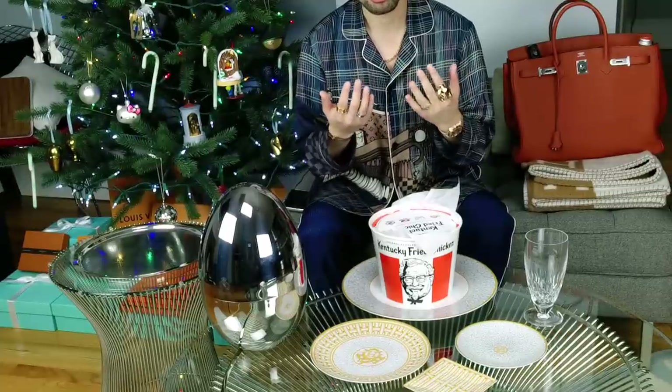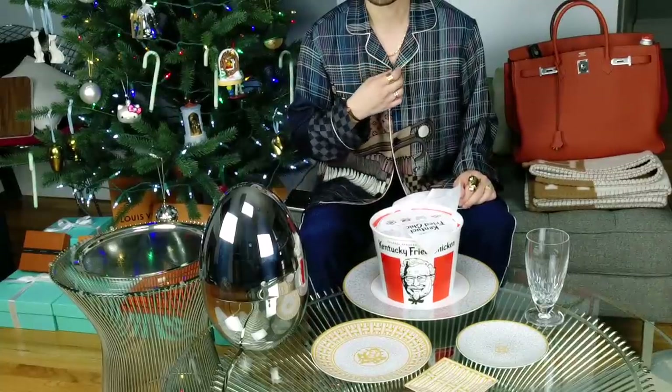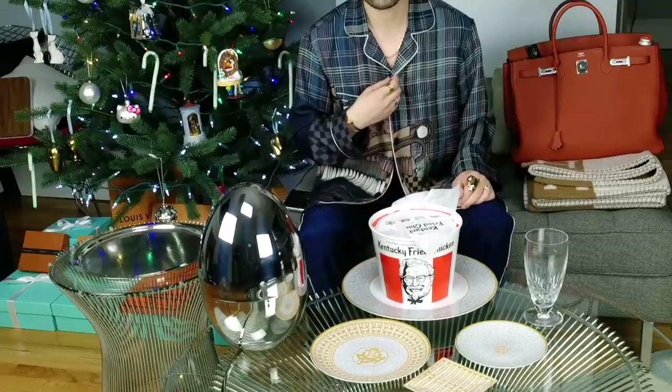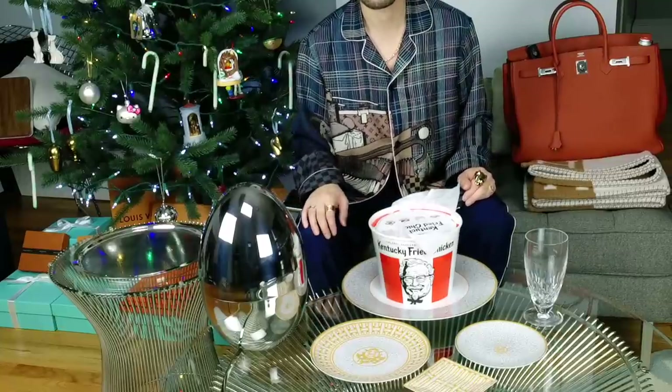I wouldn't actually wear all this out at one time. So just to start out quickly, I'm wearing my Louis Vuitton pajama shirt. This is from the runway, the fall-winter of 2017. And you can't see it too well, but I'm also wearing my silk pajama pants that I got in Asia. These are from Shanghai Tang.